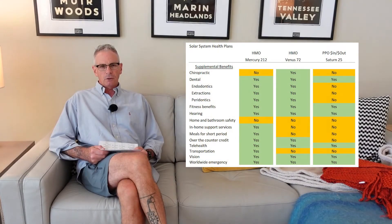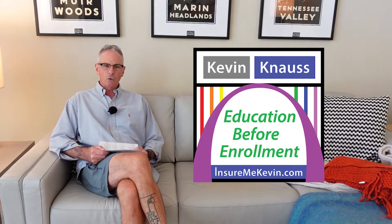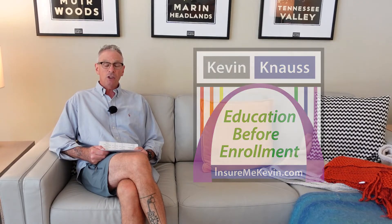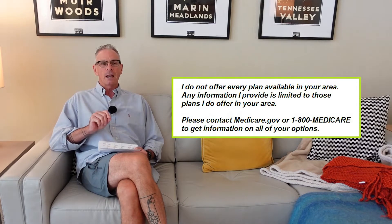Medicare Advantage Comparisons. Hi, I'm Kevin Knauss, a health insurance agent in California. Some counties will have 10 or 15 different Medicare Advantage plans to choose from. It can be overwhelming and all the plans kind of look the same. So I like to do a comparison — I create a spreadsheet.